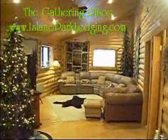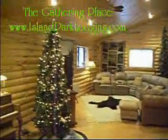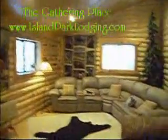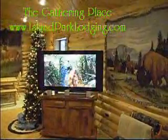This is the Gathering Place in Island Park, Idaho. This is a view of the Gathering Room. It's a game table. Plenty of space for everyone to sit down and gather around together. Nice views outside. Nice big screen HDTV.